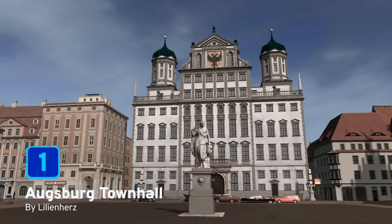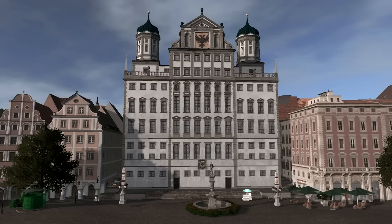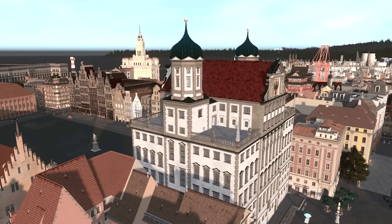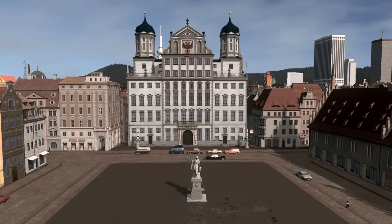At number 1 we have Augsburg Town Hall by Lillenherz, built by Elias Holl from 1615 to 1624. The Augsburg Town Hall is a Renaissance building of great historic and cultural importance, now the administrative center of Augsburg, Bavaria, in Germany. You can give this beautiful, unique building the center spot in your cities. How would you feel as mayor meeting with your city council in such a stylish building? Well done to Lillenherz for being number one this month!